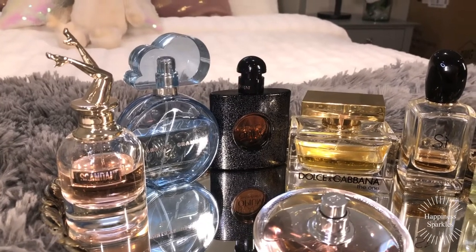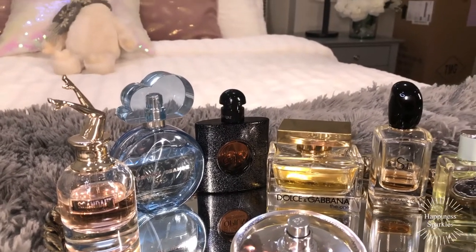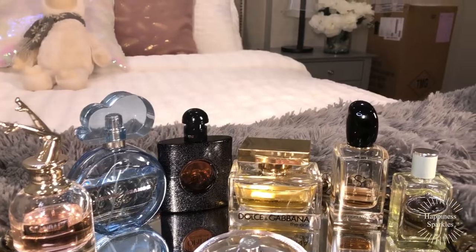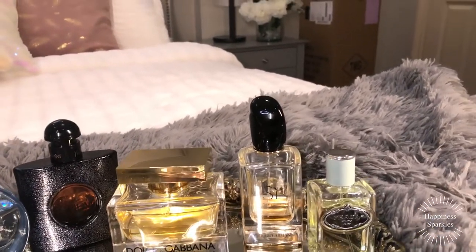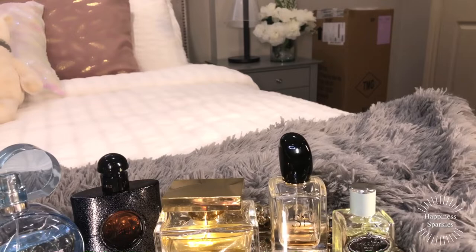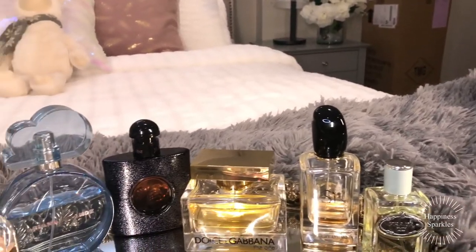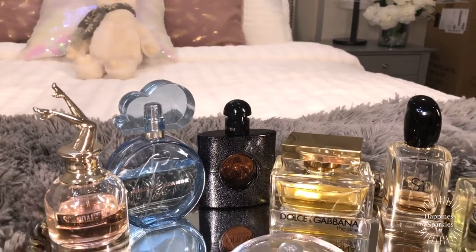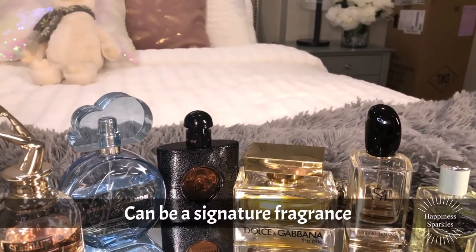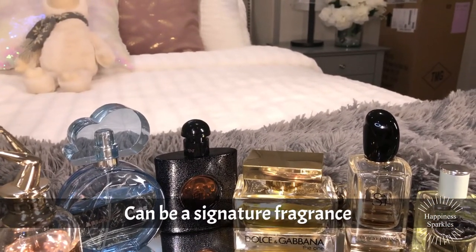The everyday fragrance award — that's a toss-up, but I'm going to give that to Prada. You can wear it any day, any season. Special occasion goes to Dolce & Gabbana The One.